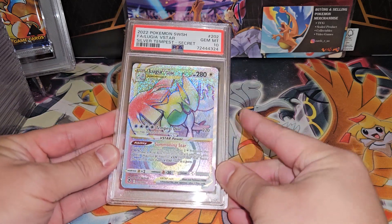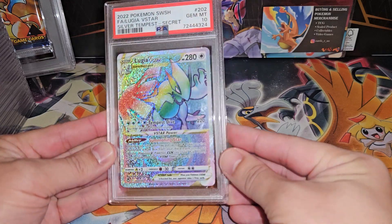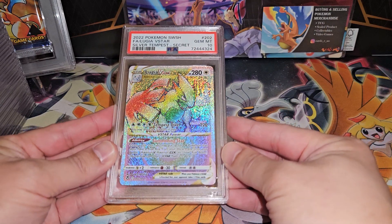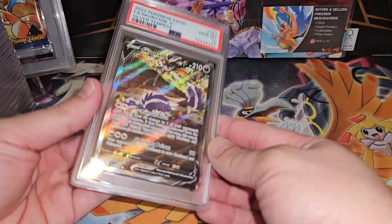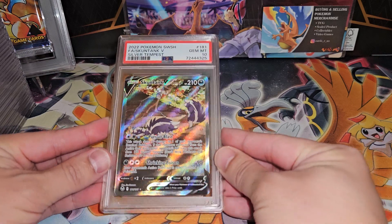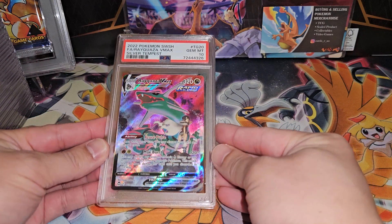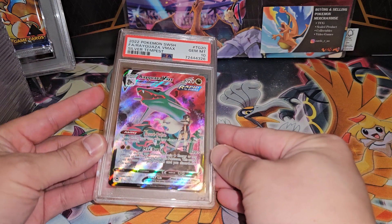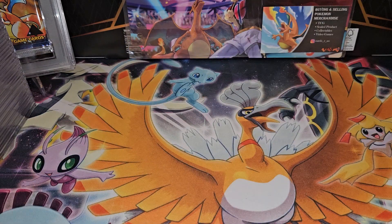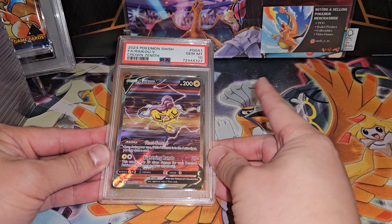Next we have the hyper rare Lugia. I'm not the biggest fan of hyper rares, but it definitely pops on this Lugia a little more just because Lugia is normally silver and the hyper rare color kind of matches. Generally not a big fan of hyper rares. The Skunktank alt is Gem Mint 10 — beautiful looking card. And then we have the Rayquaza VMAX character rare full art — beautiful card, Gem Mint 10.